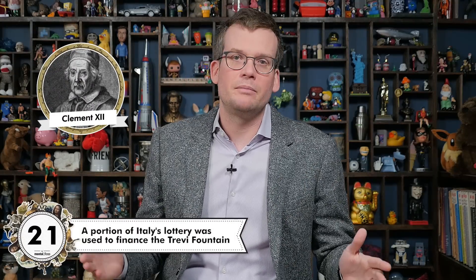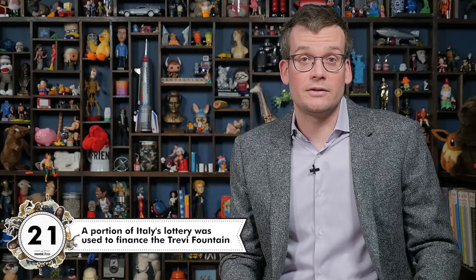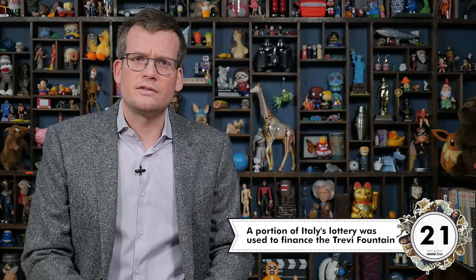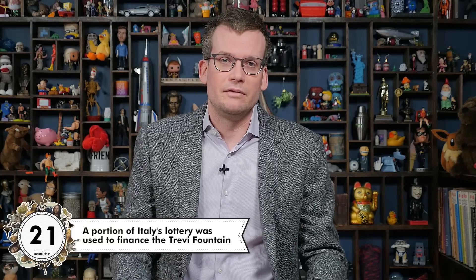Pope Clement XII allowed the lottery in Italy in 1731 after it had been banned, and a portion of the profits were used to finance the Trevi Fountain. Which is cool and everything, but in Las Vegas there's a casino where a portion of the profits were used to create a miniature Venice. It's just like regular Venice — slightly run down, doesn't smell that great, nobody lives there anymore. Sorry, that was a little hard on Venetians, or it would have been if people still lived in Venice.